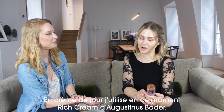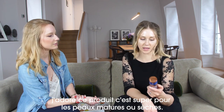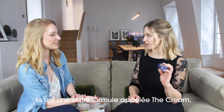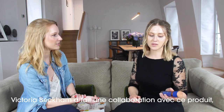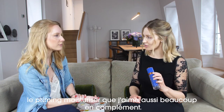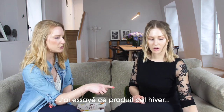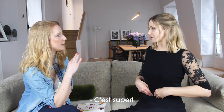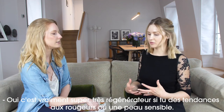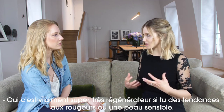For moisturizer, right now I'm using the Rich Cream by Augustine Bader. I really like this product, it's great for dry skin. They do another formula called the Cream, which is more lightweight. I also love the Victoria Beckham collaboration with Augustine Bader — it's the priming moisturizer. I love that as well. I tried the Rich one this winter, it was the best. It's a very restorative one. It's really good if you're prone to redness or inflammation in the skin.